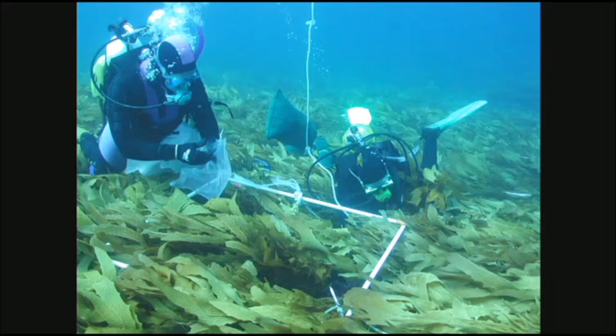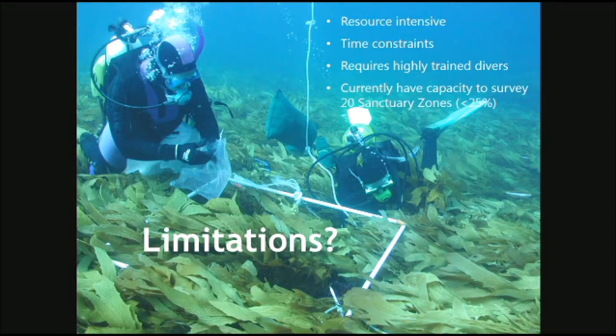It sounds really great, but there are lots of limitations with diving. It's very resource-intensive — as soon as you get divers out on boats and in the water, it costs a lot of money, and many ecological programs are quite constrained with their budgets. There are also time constraints — there are only so many dives we can do in a day before decompression limits kick in. It also requires a high level of skill and training. Currently, we only have capacity to survey about 20 of our prioritised sanctuary zones — about 25%.